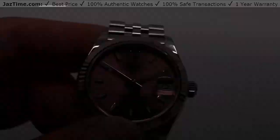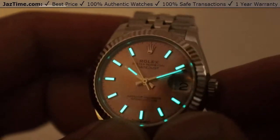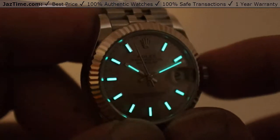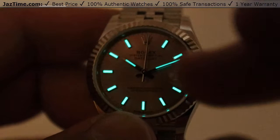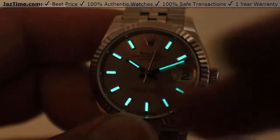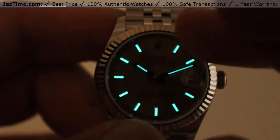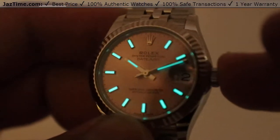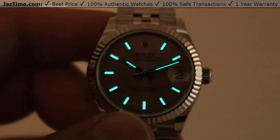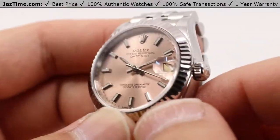With the lights off, you can actually see that luminescence shining very brightly — it's actually very bright for a Datejust of this size, very easy to see. You can see that the minute and hour hands are lit up; the seconds hand isn't, no real need to do so. The hour markers, minus the 12 and the three, are also lit very brightly. Very tasteful blue, a bit complementary in color to that pink dial.